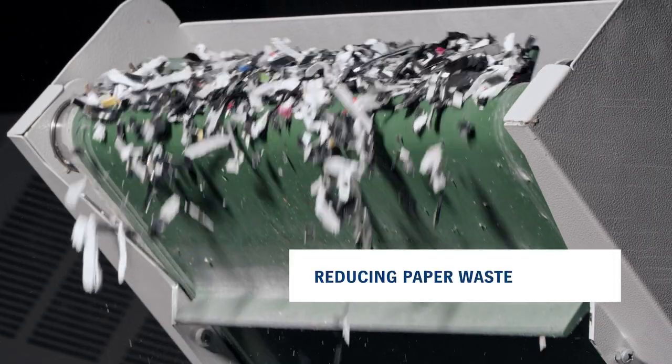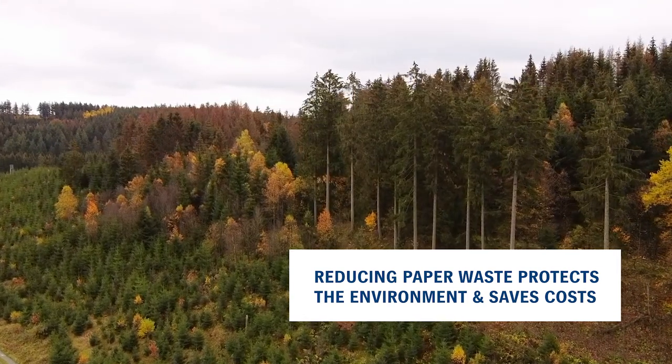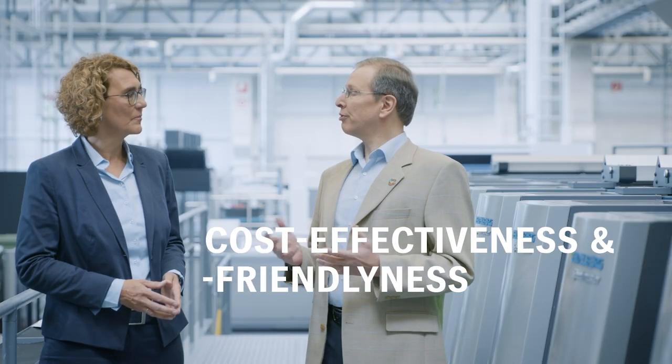So that means saving paper and board waste protects the environment and it saves costs. That's perfect, isn't it? So lots of our innovations achieve these two things at the same time: cost effectiveness and eco-friendliness.